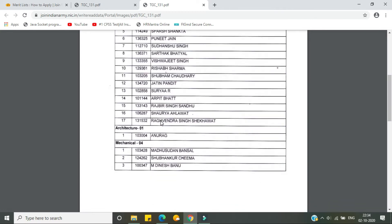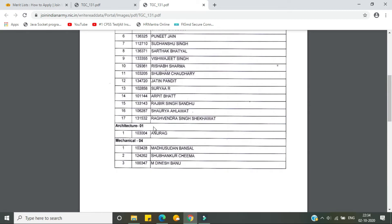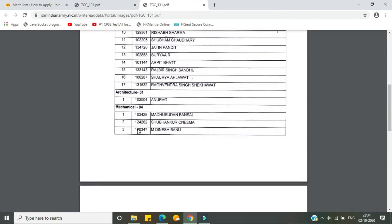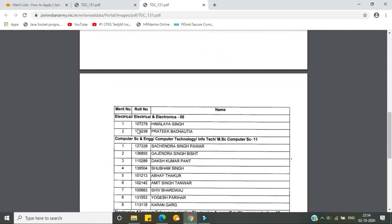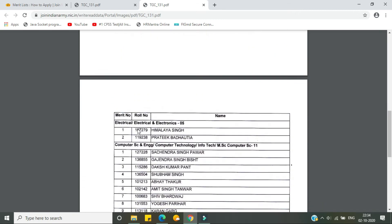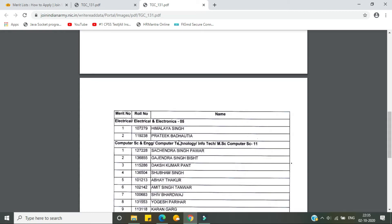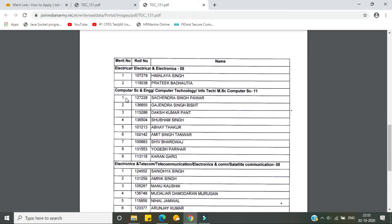Now coming to Architecture, there is only one seat and one candidate got recommended — pretty lucky. In the same way, in Mechanical there are four seats and only three got recommended, so it is going great. In the next branch there are five seats and only two got recommended.